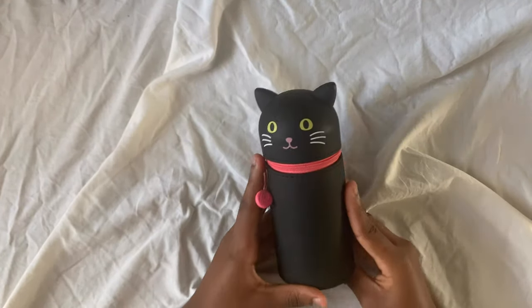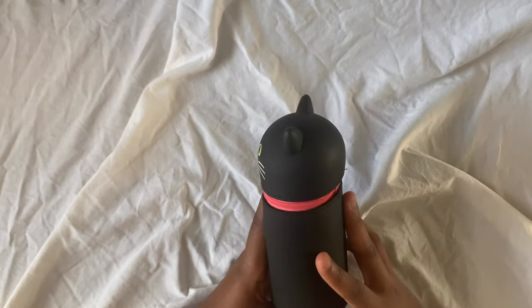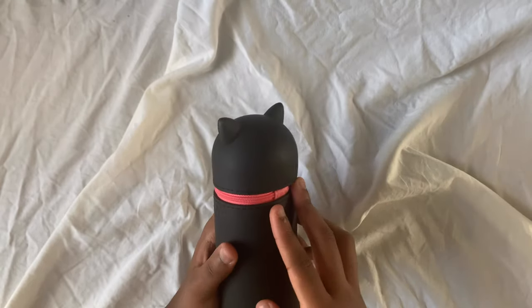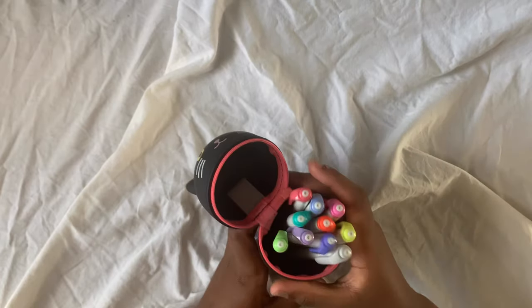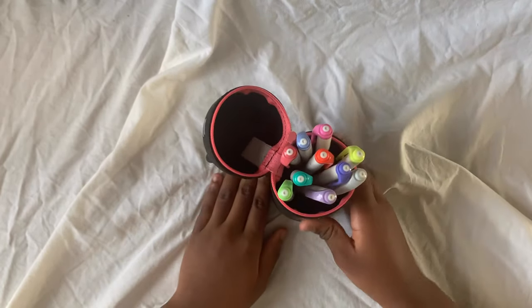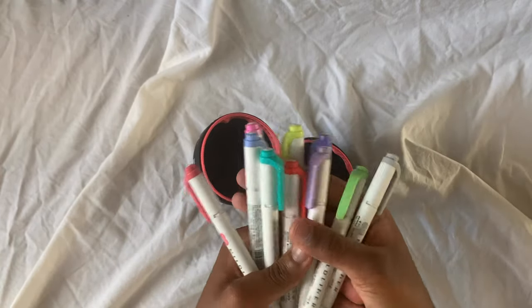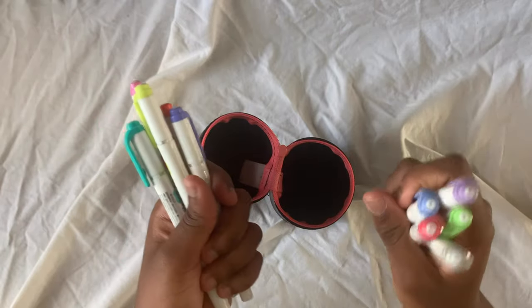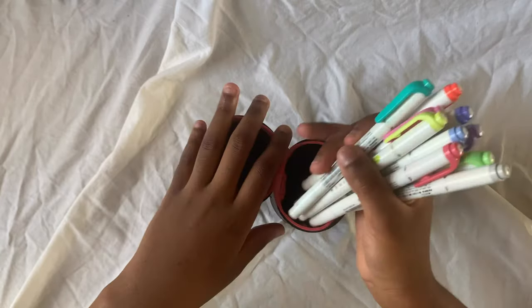Now moving on to the second pencil case. It's one of the Lee Hit Lab ones — really cute, and I got it for Christmas. It's one of those stand-up pencil cases and I love it so much. I put all of my Mild Liners in here — I have the Brights pack and the Cool and Refined pack right now, but I aim to get more Mild Liners soon.